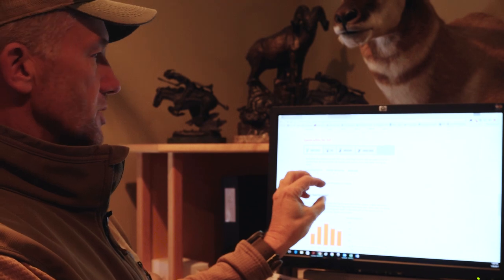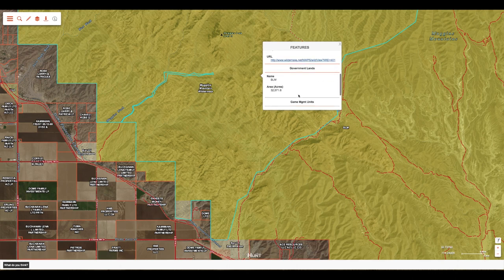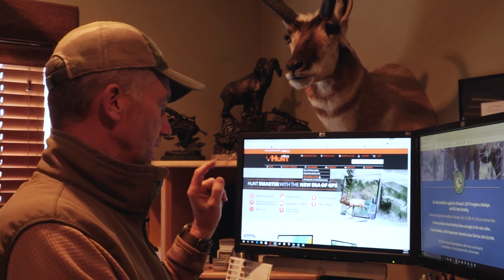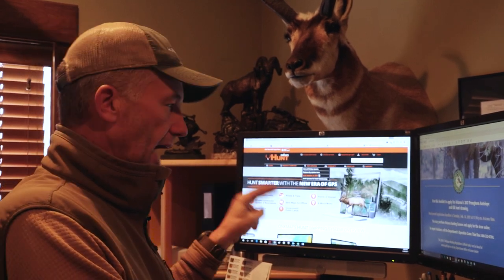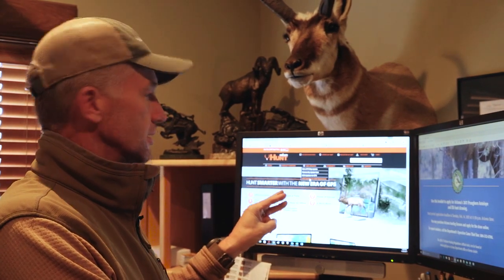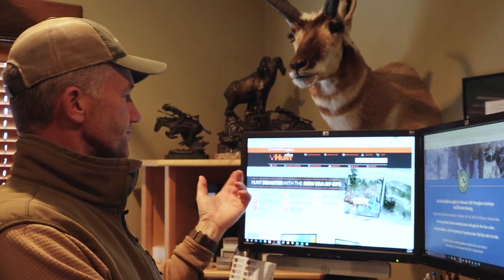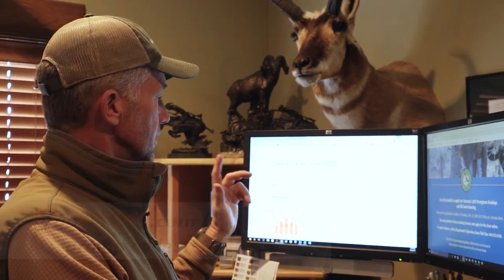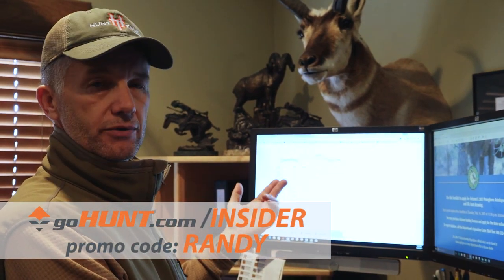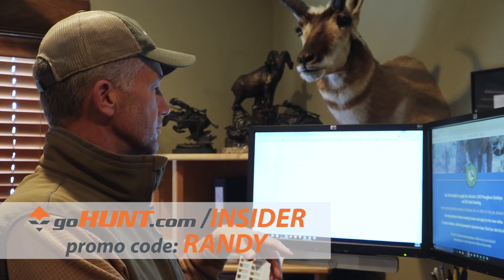By having all this in one spot — the regulations, my map system from OnX Maps, and Go Hunt — there's pretty much anything I want to know about my odds of drawing a tag, how the system works, the access, land ownership, and the area I'm interested in. With these three pieces, it's all there. If you want to use the Go Hunt insider system, use promo code Randy — R-A-N-D-Y — when you sign up and you're going to get a $50 Sportsman's Warehouse gift card.